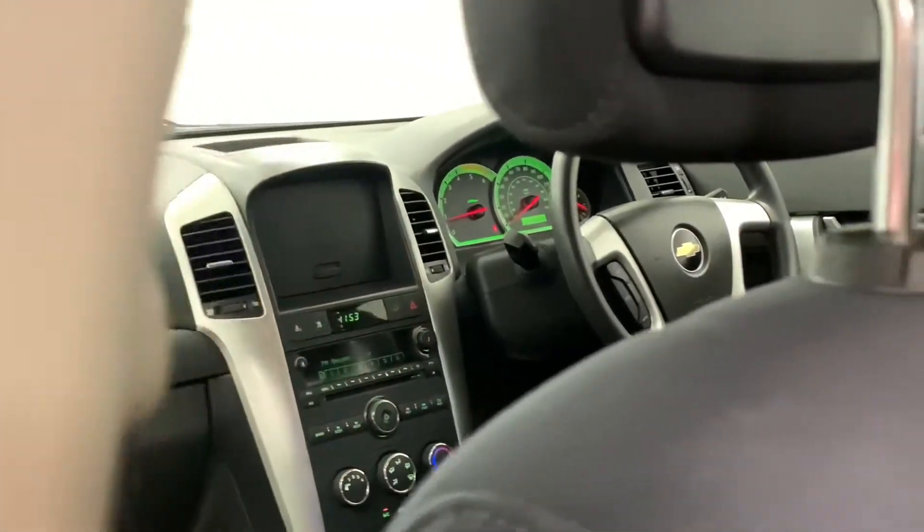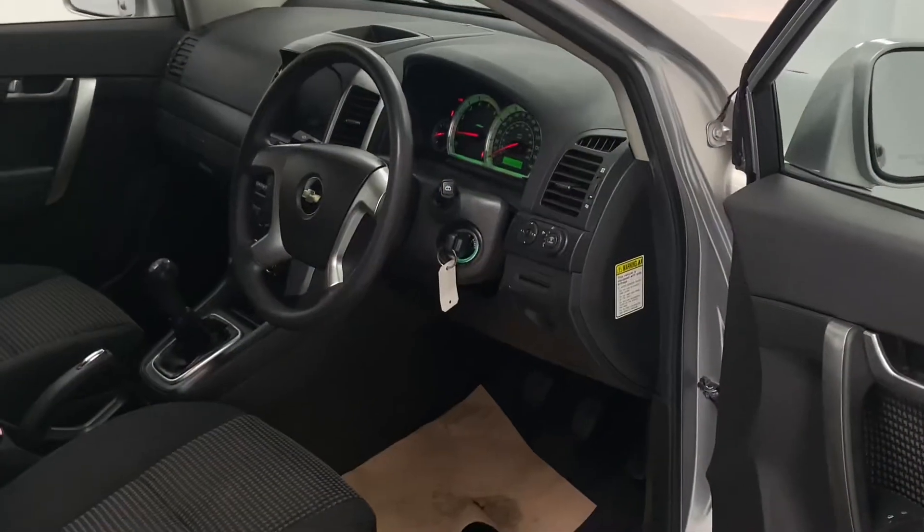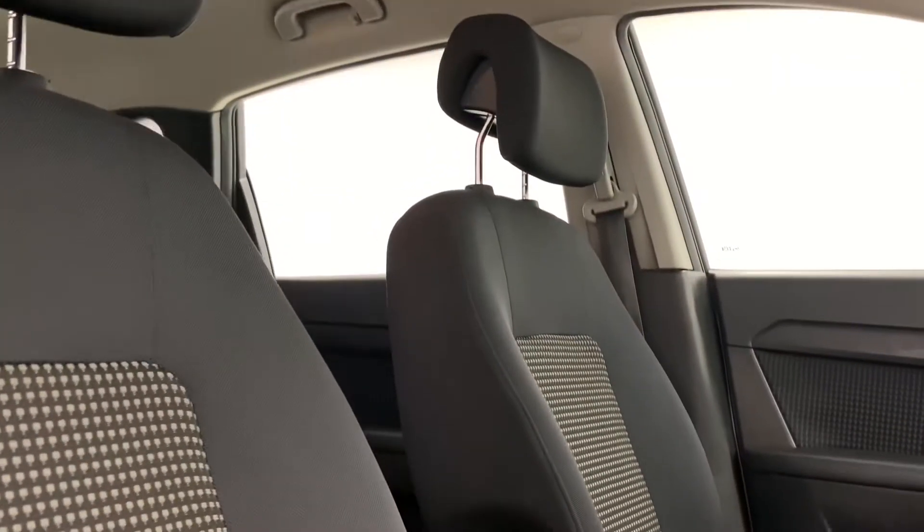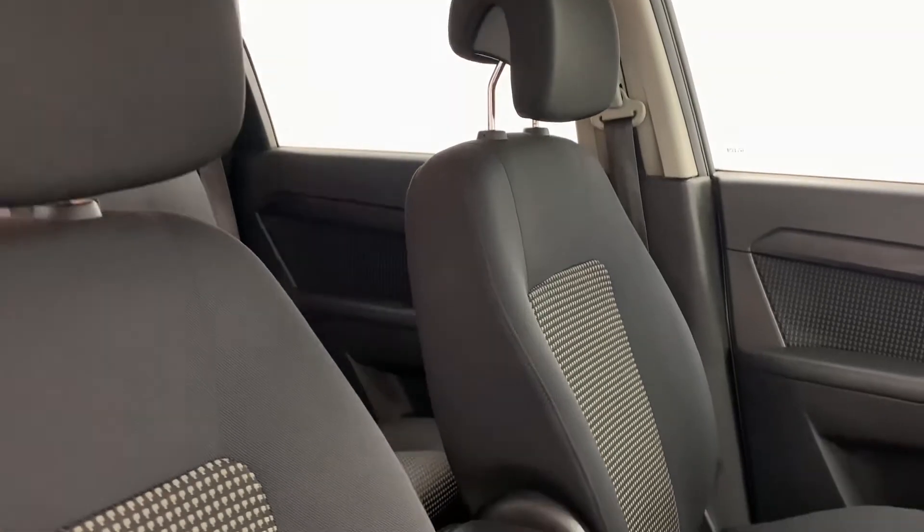Moving inside the car, we see a contrasting dark and stealthy tone, which continues throughout. However, it is complemented by the occasional silver accent. The seats follow this same theme, being mostly finished in black, with silver patterns down the back.